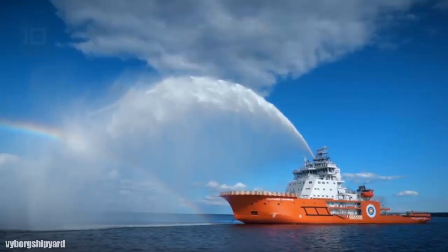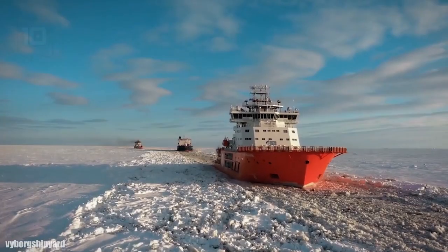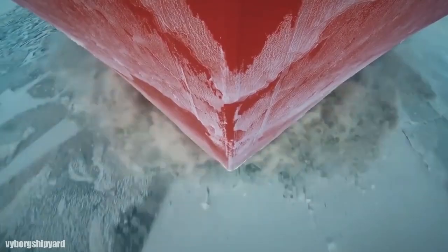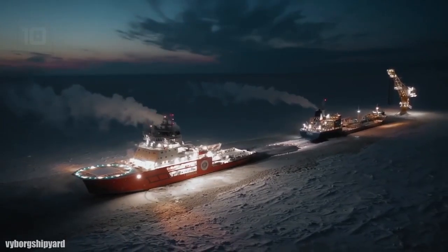It is operated by one of the world's leading oil producing companies, which has a large fleet of oil tankers and icebreakers. Its objective is to guarantee a safe and efficient operation for ships that navigate the Arctic throughout the year.